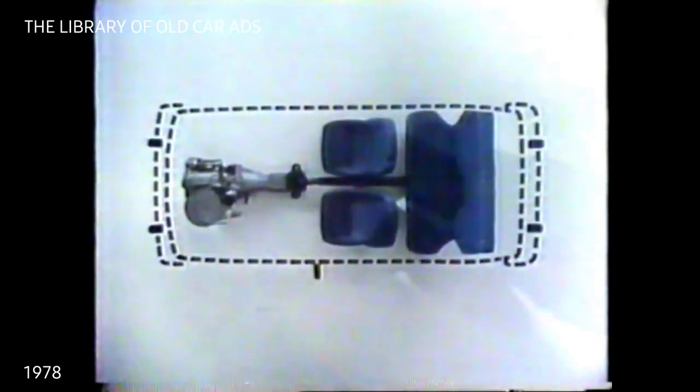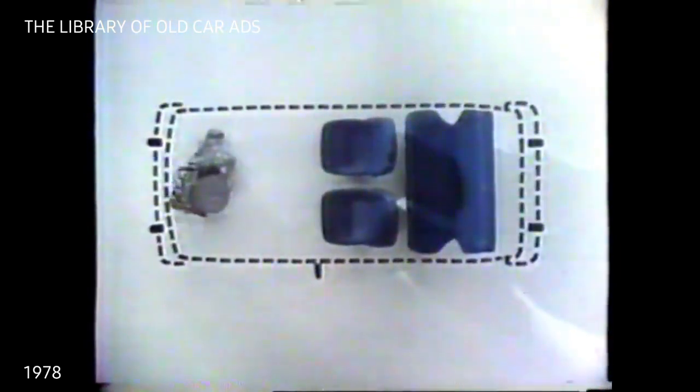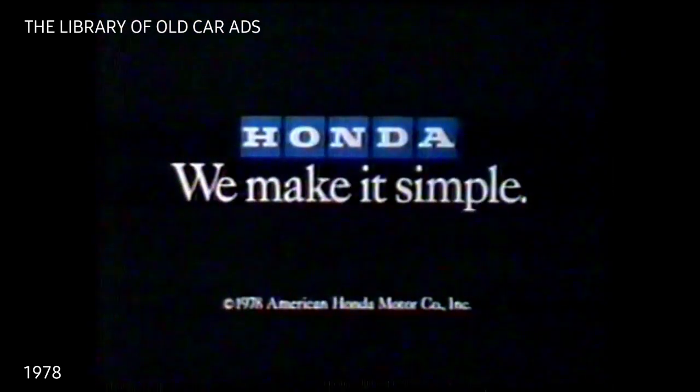If Honda designed cars the way most everyone else does, you might not be as comfortable. But at Honda, all of our engines and driveshafts sit sideways, so you don't have to. Now, isn't that simple? Honda — we make it simple.